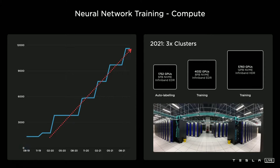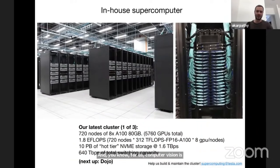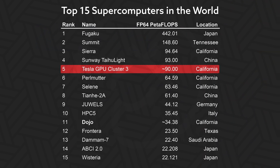Well, that's not entirely true — Andrei Karpathy shared it in their presentation near the end of June. The metrics he shared don't give us a precise answer as to how it compares to other supercomputers, but if our estimates are correct, with 90 petaflops it sits in fifth place and is really close to fourth.